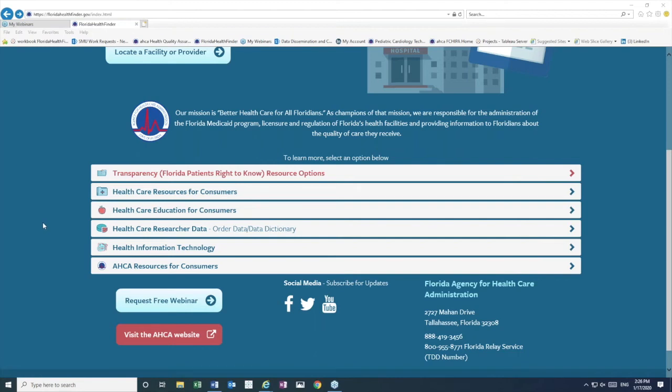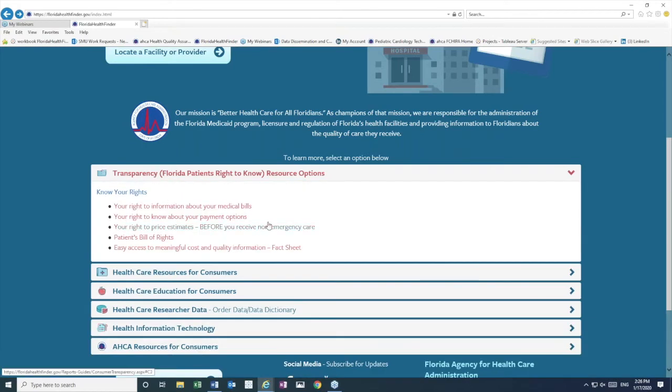There are new healthcare transparency resources available on Florida HealthFinder. On the home page, click the Transparency Resources option in order to see information such as...